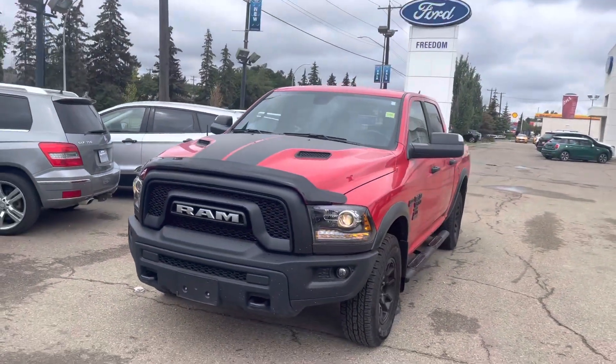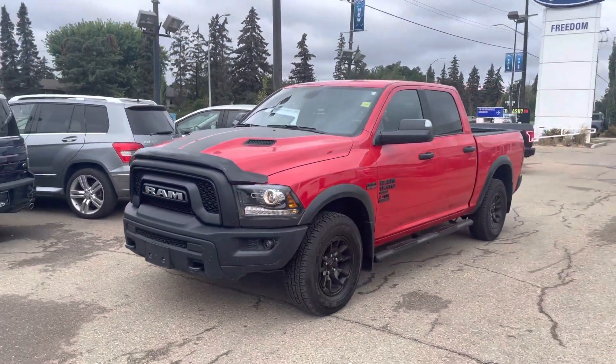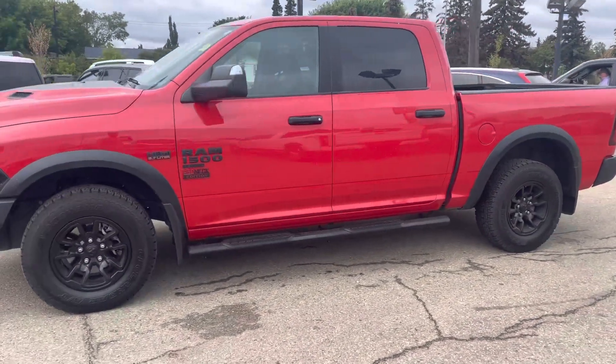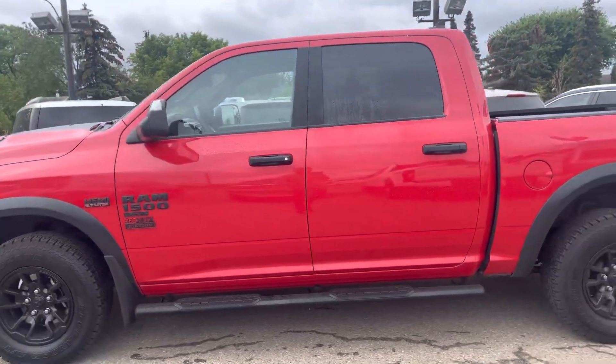Hey guys, this is Hussein here from Freedom Fort. Just wanted to shoot this little video. This is a 2021 Ram 1500 — it is a Warlock Edition.